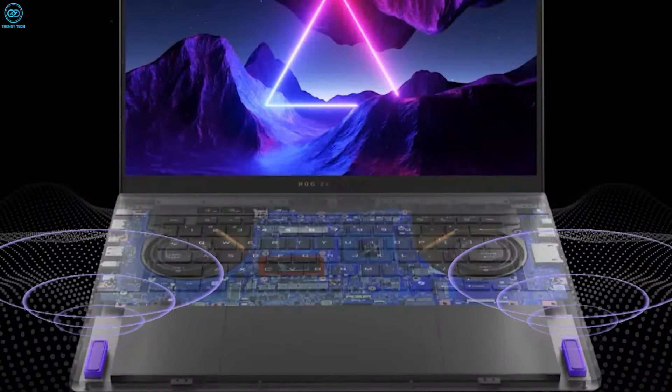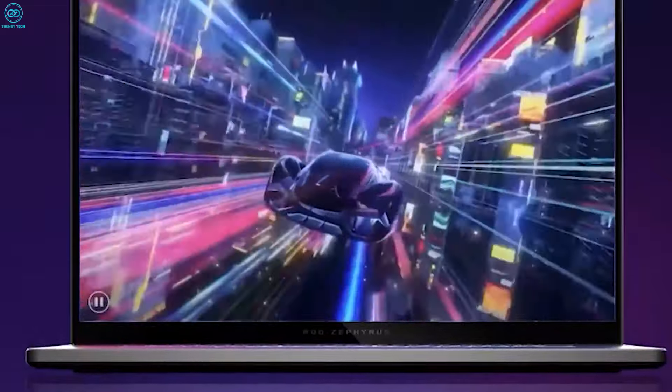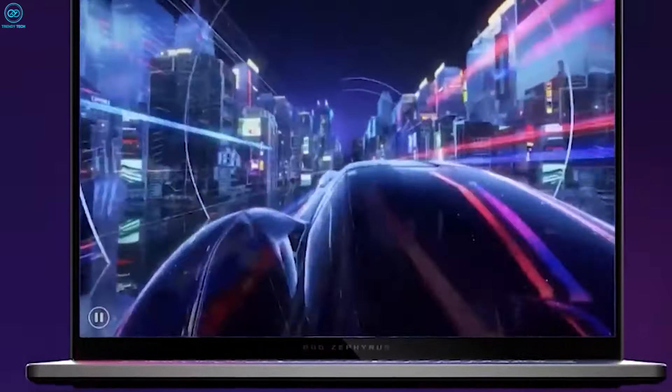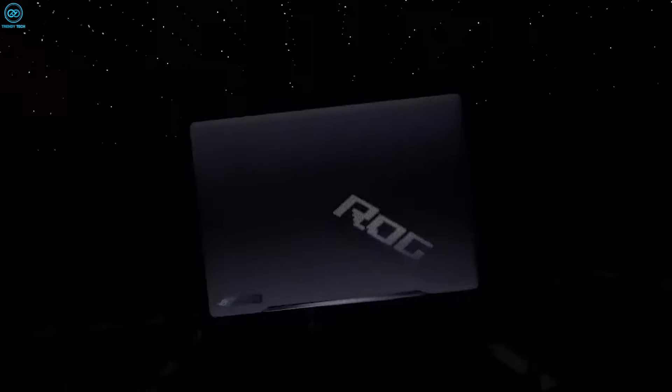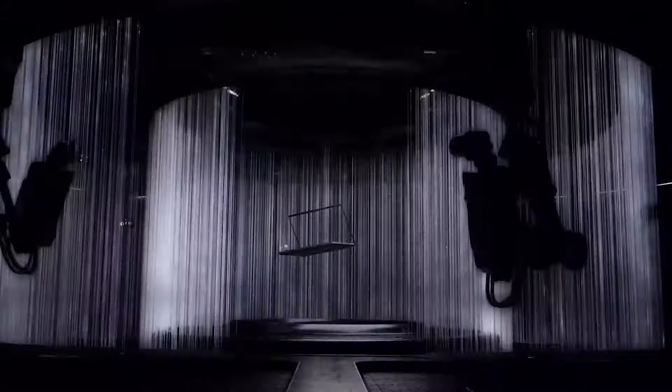Speaking of speakers, the sounds they produce are surprisingly punchy, while not being able to replace a proper set of speakers obviously. As far as laptop speakers go, they provide a relatively meaningful bass and mid-range that's enough to give you a kick underneath your wrists at least. With laptop audio not being their magnum opus, this was a pleasant surprise.